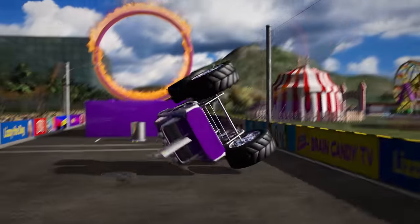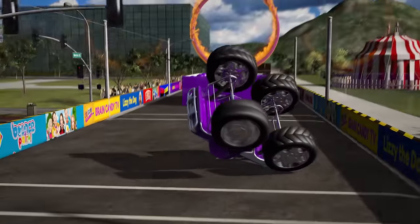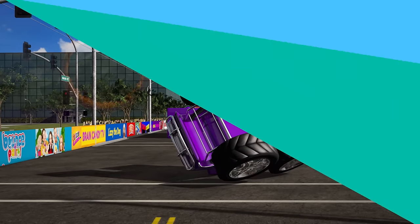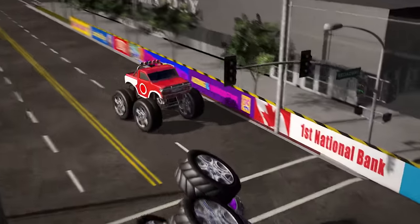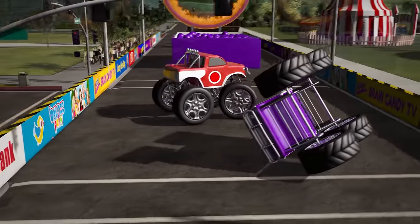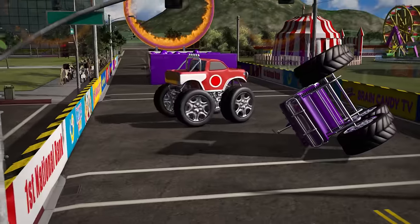Whoa! Oh no! She went too far and landed upside down! Hey, here comes the friendly red truck to help her out! Awww, that's so nice of him!